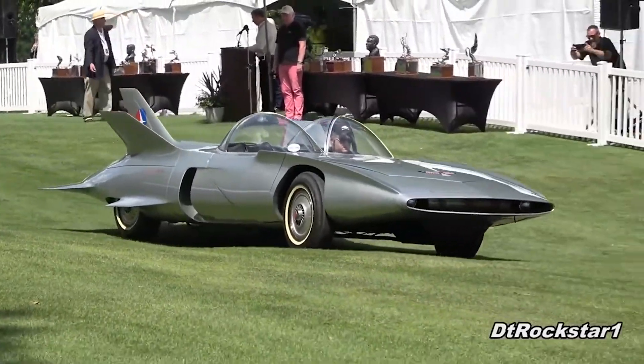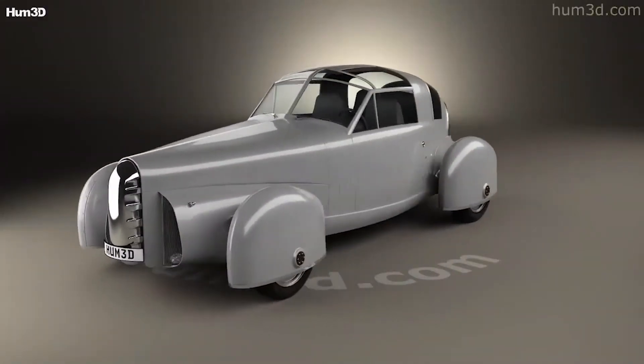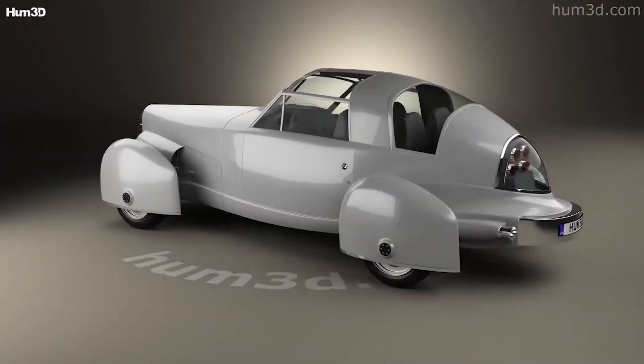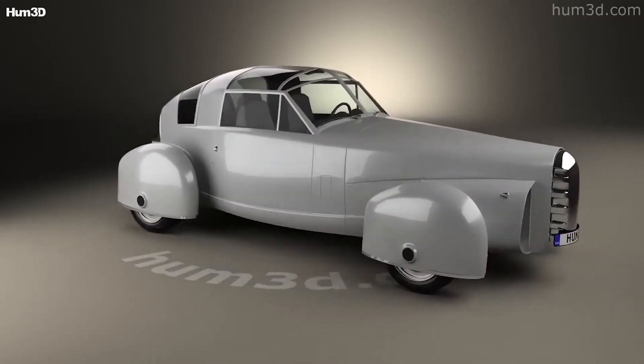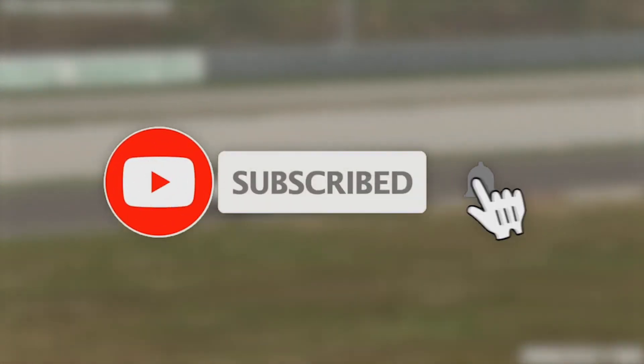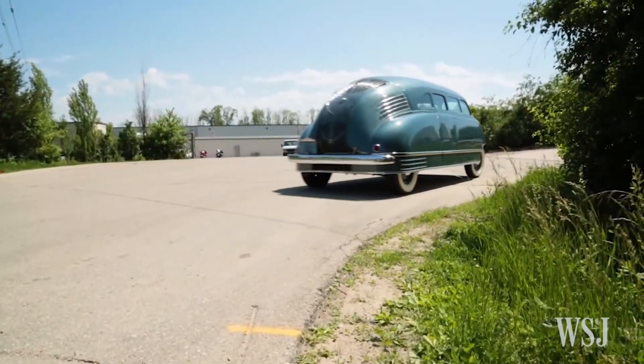These strange looking cars are just as fascinating as they are unbelievable. If you enjoyed this video, then do smash that like button to show us your support. And if you wish to consume more content like this going forward, then make sure you're subscribed to our channel and have that bell icon pressed. And as always, I'll catch you guys later in another video. Bye now!